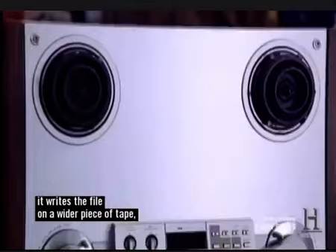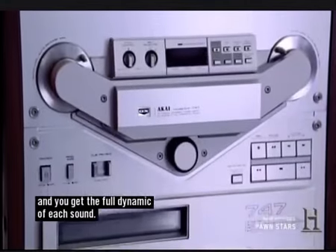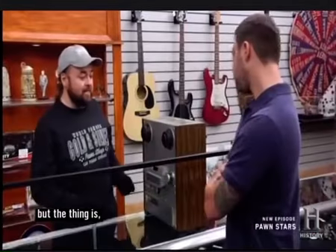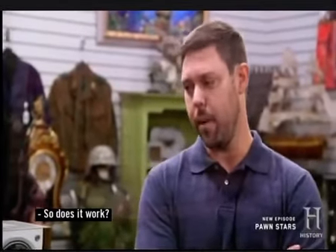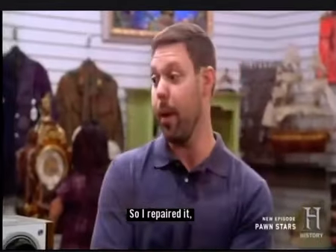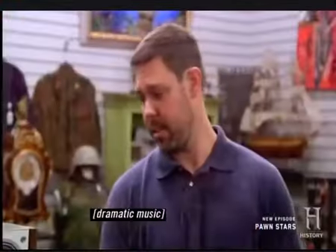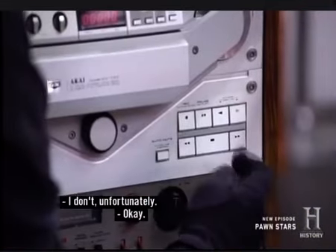Whereas this writes the file on a wider piece of tape, and you get the full dynamic of each sound. People actually still like to listen to music on these — some say the quality just sounds better. But a tape is about $450 to $500, so it's not a cheap hobby. Does it work? Originally when I got it, it did not work. I repaired it, replaced all the internal components, got it up and running, and now it works fine. Can I plug it in? Yeah, please.